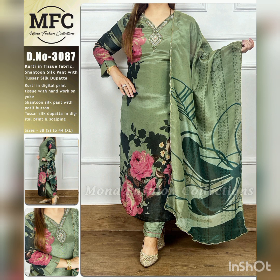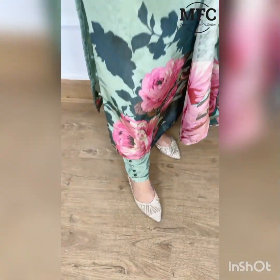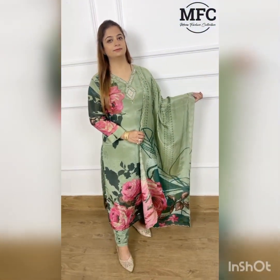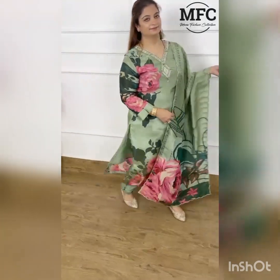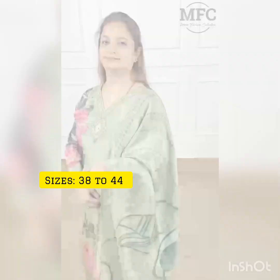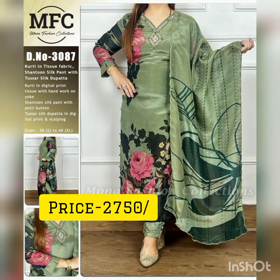Our next collection is tissue fabric — this is very trendy and also in the premium range. Look how beautiful the neck detailing is. There is tussle silk with a designer sleeve and portly buttons on the neck. It also has santoon fabric, portly buttons, and a digital print. Sizes from 38 to 44. The price is 2750.